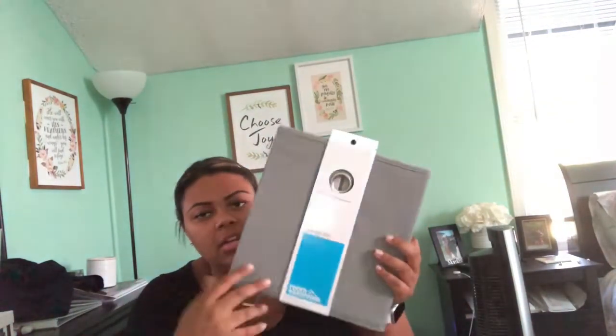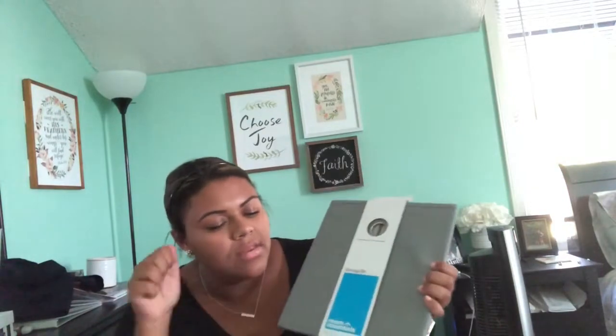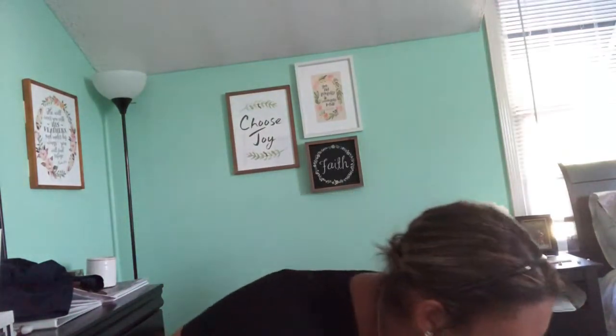Next I got another storage bin — this is just a plain gray one from Target that's going to go where my nightstand is. And then I also got this plain blush pink pillow that's going to go on my bed. It's just a solid light pink blush color.